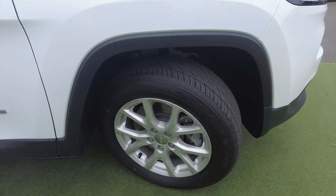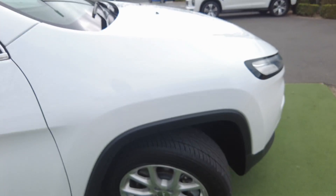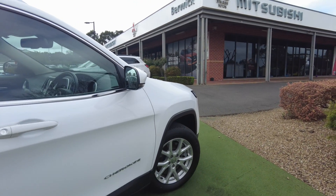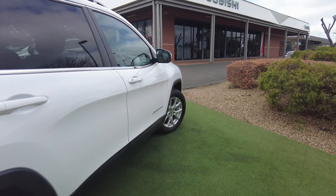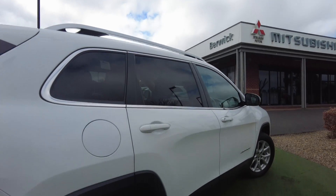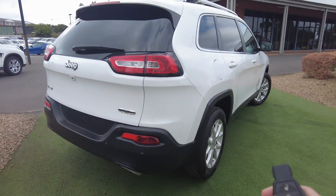Looking at the first alloy wheel, there's no damage whatsoever, which is a good sign, and you also get heaps of tread on that tire. The indicators are on the side mirror, which leaves the side panels clear — also an advantage. You've got the badging on the side door as well, there are no scratches or damage to the side of the vehicle. You've got the fuel cap on the right-hand side and roof rails on top, which make it easy to add roof racks if you wanted to. The second alloy wheel — same thing, no damage or scratches.